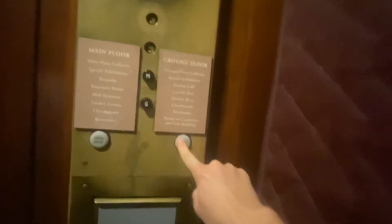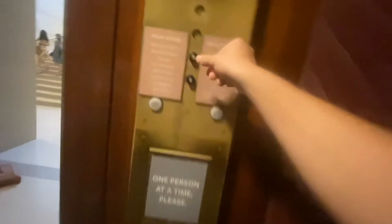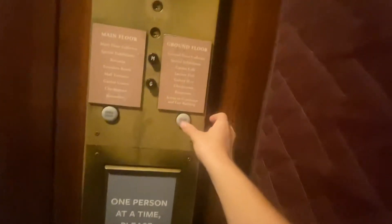This elevator looks cool though. Oh wow. Old black button. Haughton. Dean, look at this elevator.